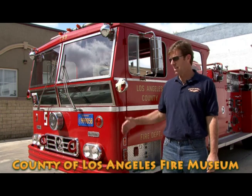Hi, my name is Paul Schneider. I'm the president of the County Los Angeles Fire Museum. Today we are showing you the world-famous Engine 51, the Ward La France that was filmed in the TV show Emergency.